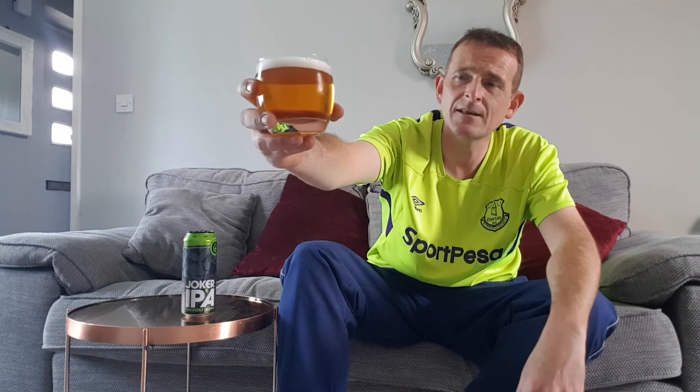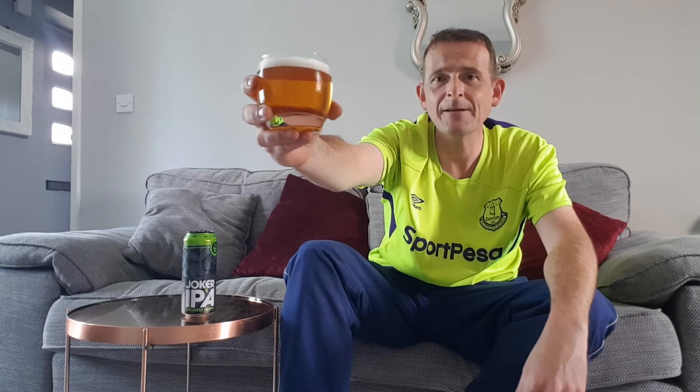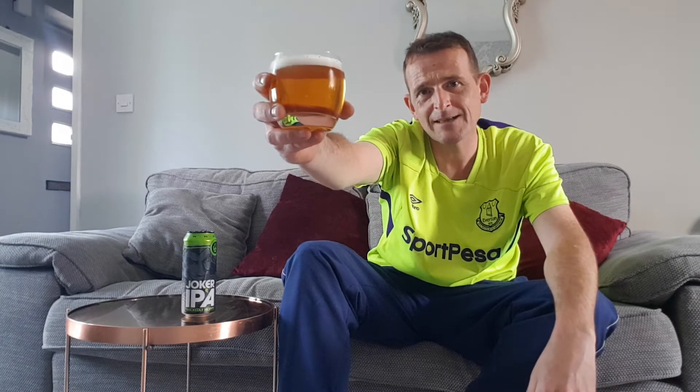Strong hoppy smell, lovely. There's a bit of citrus there — I'm not sure if it's lemon or lime, but let's give it a go. This is Joker IPA — thank you very much, cheers and good health.